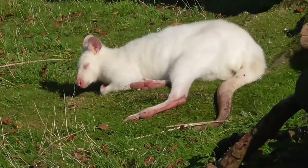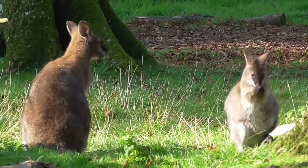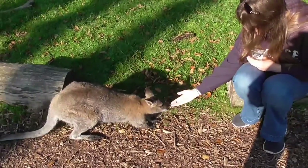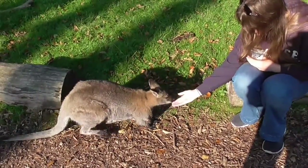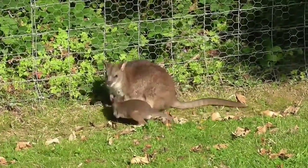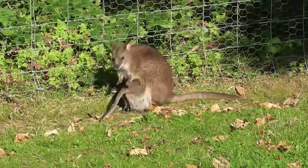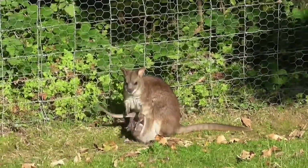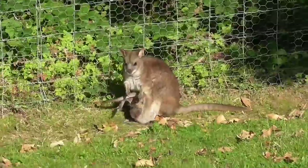The wallabies were my absolute favourite animal at the zoo — they were so sweet. Just look at them, they're so cute, and I got to feed one. And then there was this baby wallaby that was so cute, he was trying to get into his mother's pouch but he's obviously a bit too big now and couldn't fit, and you can see how much I was laughing by how much the camera is shaking.